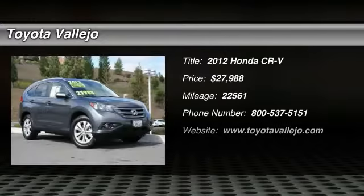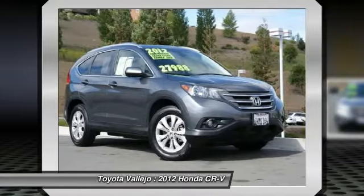Check out this 2012 Honda CR-V — CR-V XL, 4D Sport Utility, 2.4L i-VTEC, and AWD.